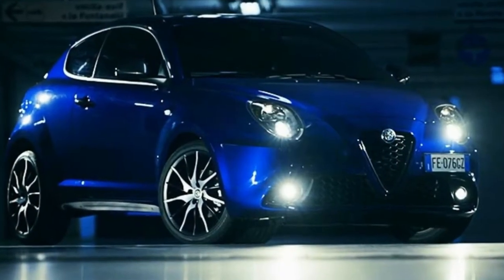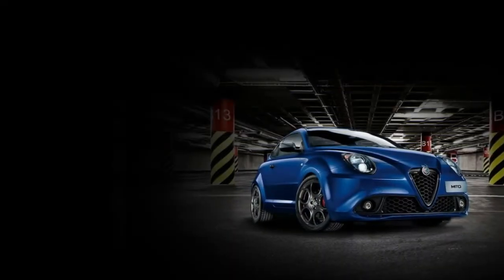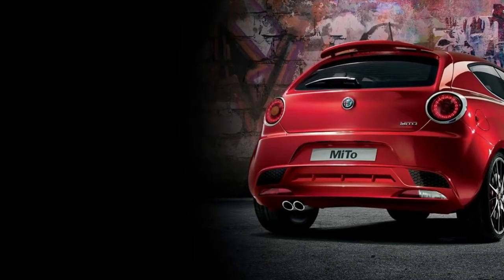The two-cylinder twin-air unit has a lot of character but sounds thirsty and requires constant gear changes to get the best from it. Heading the range is a naturally aspirated 1.4-liter petrol motor, followed by a 103 bhp turbocharged 0.9-liter unit.